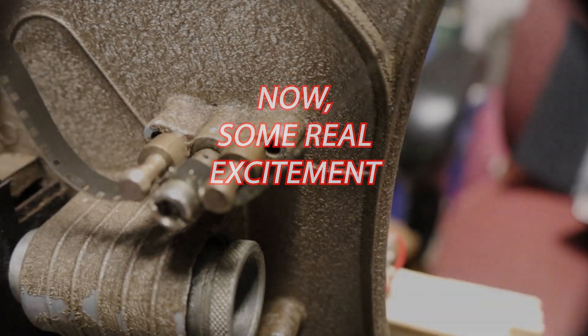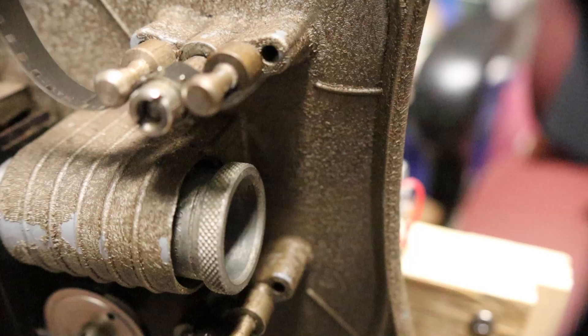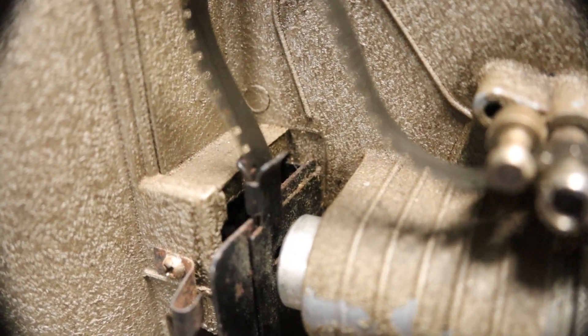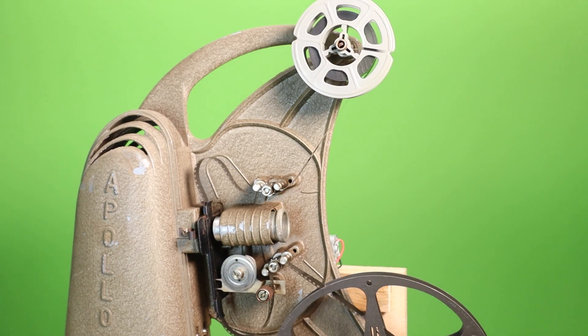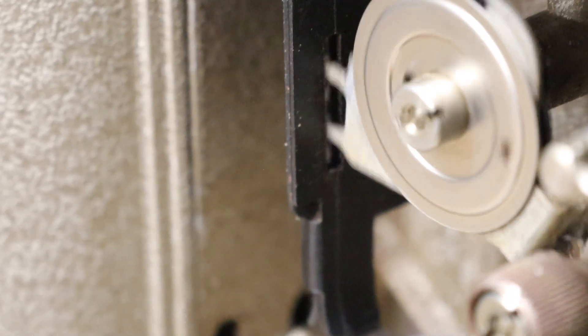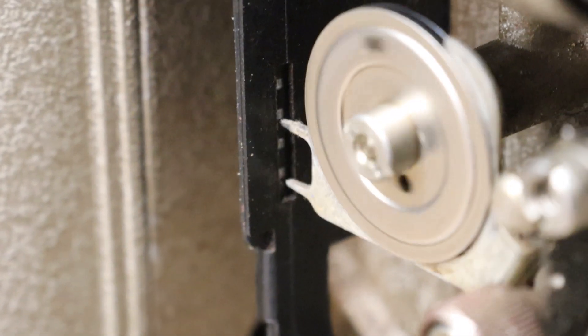And now for a change, here is a real projector. The parts are the same as the one we've just been looking at. Here's the film going through the two sprockets, and you can see it's changing from continuous motion to intermittent motion. This intermittent motion is caused by this pull-down claw. On this demo projector, it's about one frame per second — normally it would be 16 to 24 times faster.